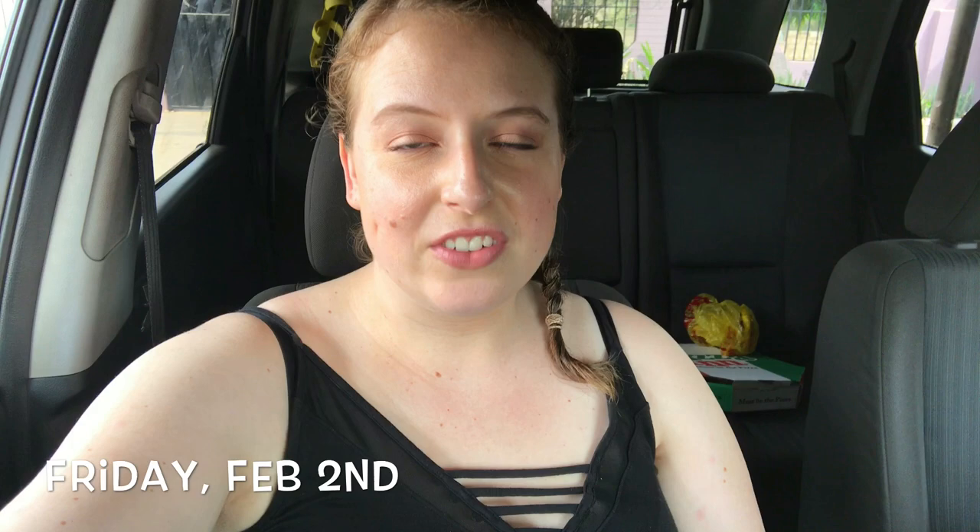Good morning. It's Friday today, February 2nd, and I have the day off. Koo and I are going out to run some errands and hopefully get something to eat. It's actually like 11:30 and I'm really hungry. I'll keep you posted on what the day brings us.